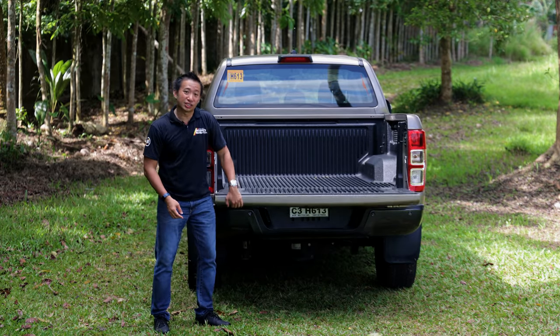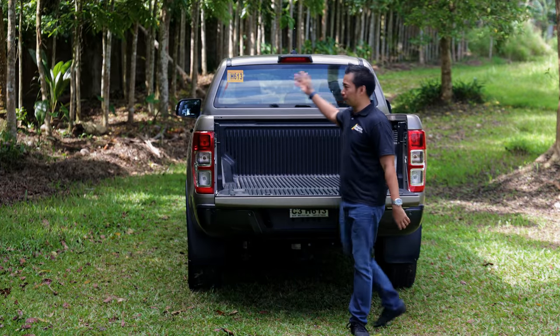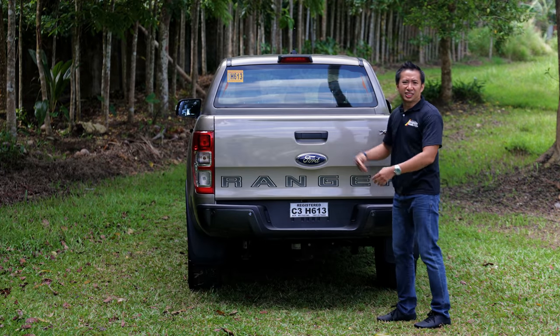It also doesn't come with an assisted lift gate. I would gladly trade that bed light for an assisted lift gate because this thing is freaking heavy.